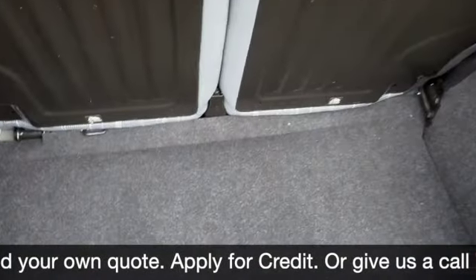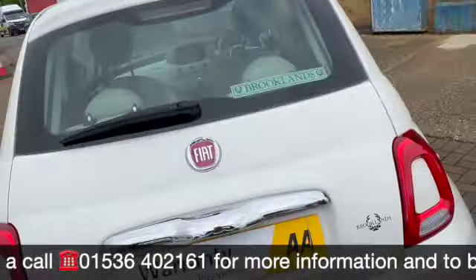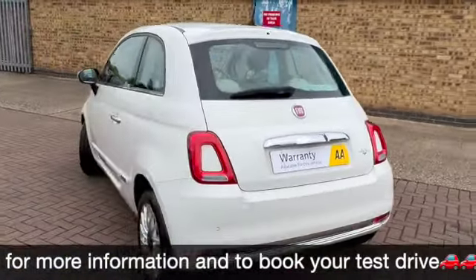You've got the parcel shelf, 50-50 split rear folding seats, a little handle there to make it nice and easy to close the boot. This one does come with the inflation kit.